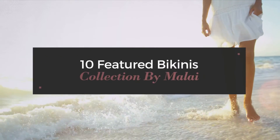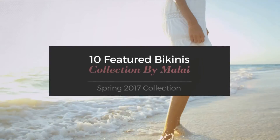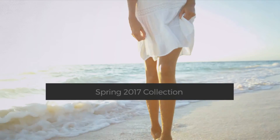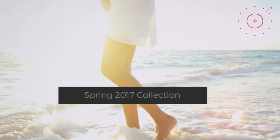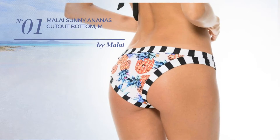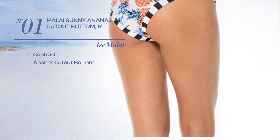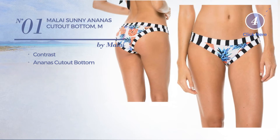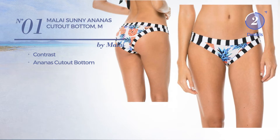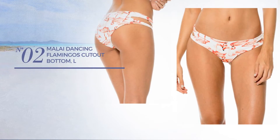10 featured bikinis collection by Malai Spring 2017 collection. At any time click the circle and get the details about your favorite bikini. Number one featuring a contrast look with an ananas cutout bottom, available uniquely in this color.